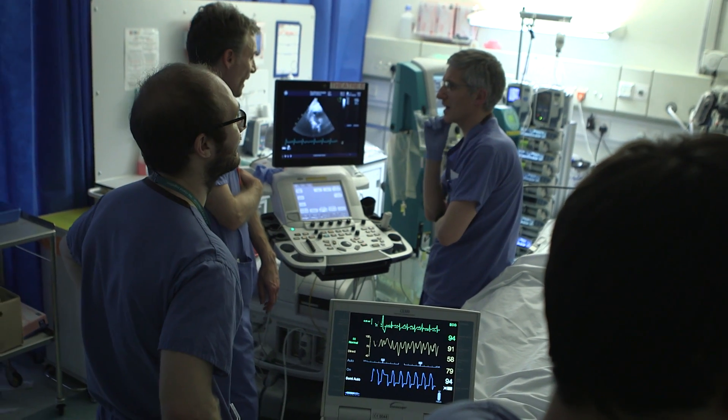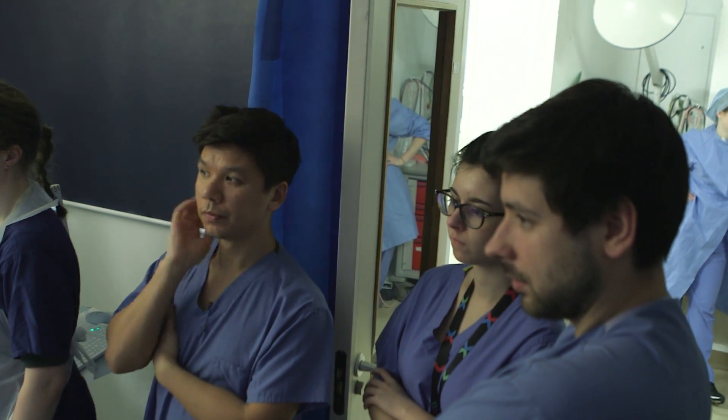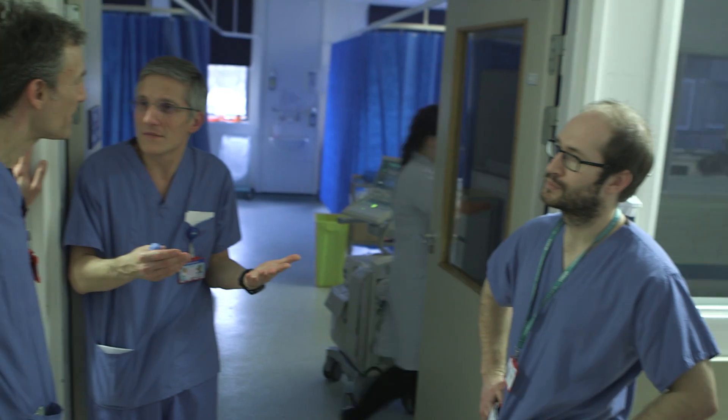As the largest respiratory medicine service in Europe, we use this expertise to advise the investigation and management of our ECMO patients, as well as those referred but not retrieved to the Brompton.